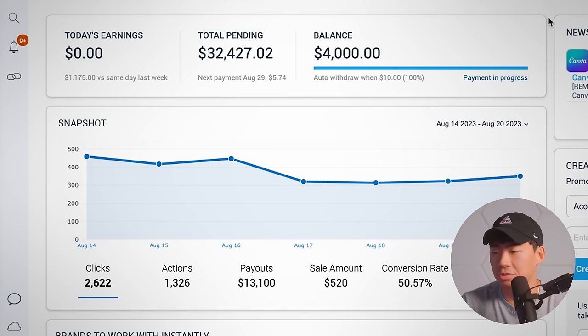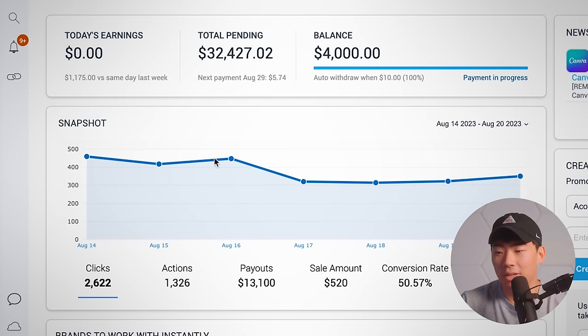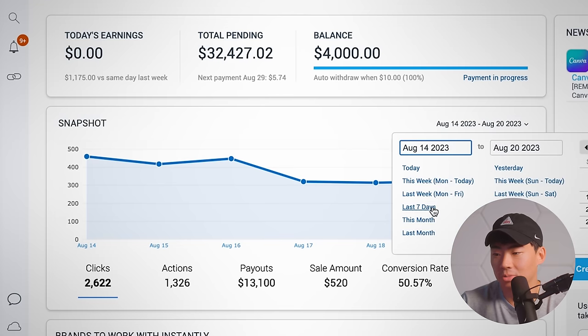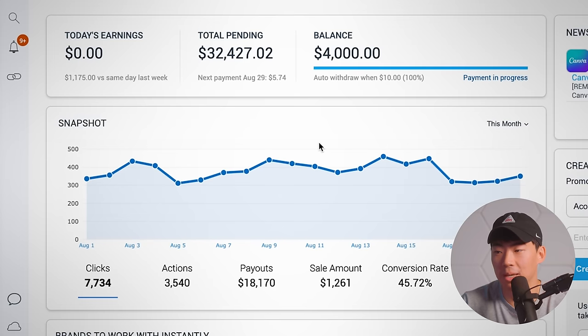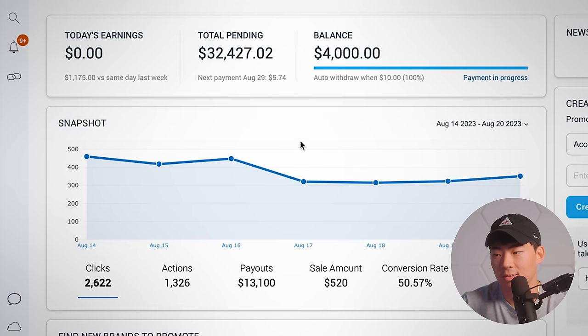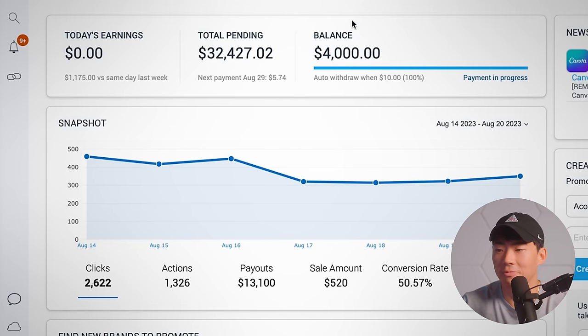I've had some people thinking we're faking this, but this isn't true. I do not have the technical capabilities for changing the code, and this is not Photoshop. I'm clicking around here — we can do last month, this month — and I can refresh the page multiple times, just to verify it's true.